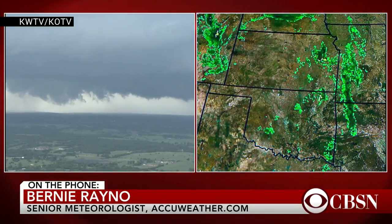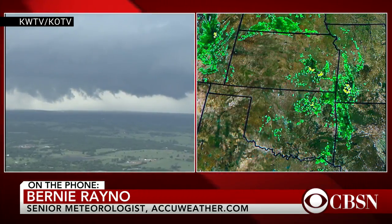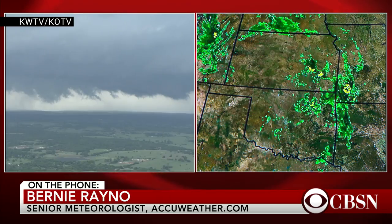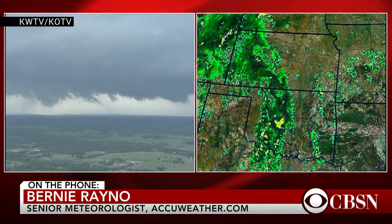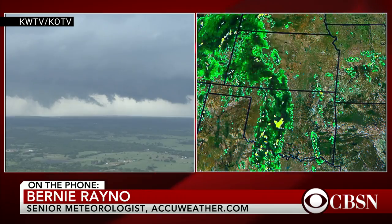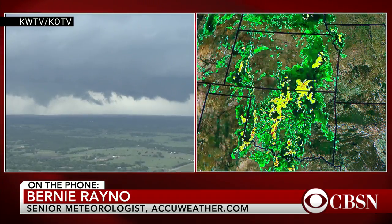Well, it always starts with radar. We have Doppler radar across the entire country, and now we have something called dual-pol radar, where you can really see inside the thunderstorm. It gives meteorologists more of a dissection throughout the whole depth of the thunderstorm. So once we see the thunderstorm forming, we can look at many different things, like the wind flow coming in and out of the thunderstorm.